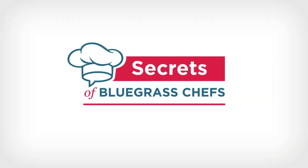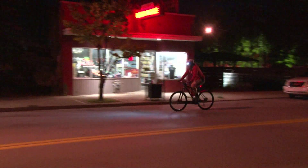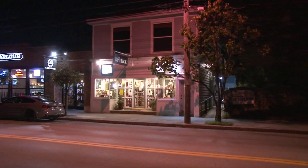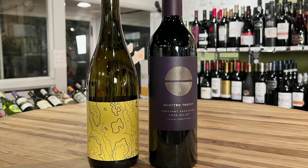Kevin Hartnett back with you on Secrets of Bluegrass Chefs, and right now it's time for another Wine Find with John Johnson at the Wine Rack. This time, we're going to talk about two wines that would be great to have on your holiday table, but also make outstanding gift ideas for the person who has everything, but maybe hasn't seen these two wines before.